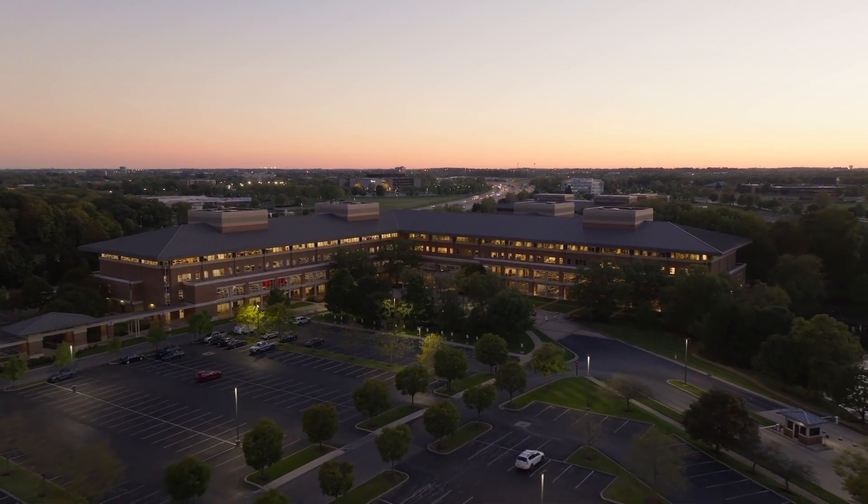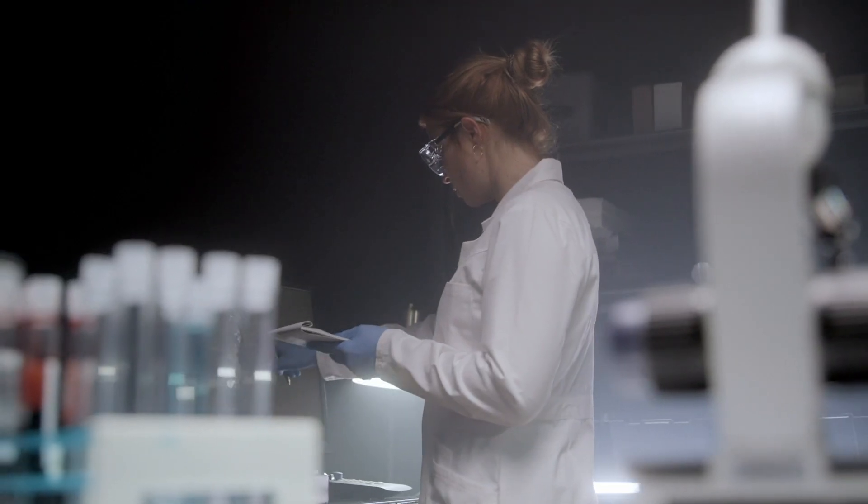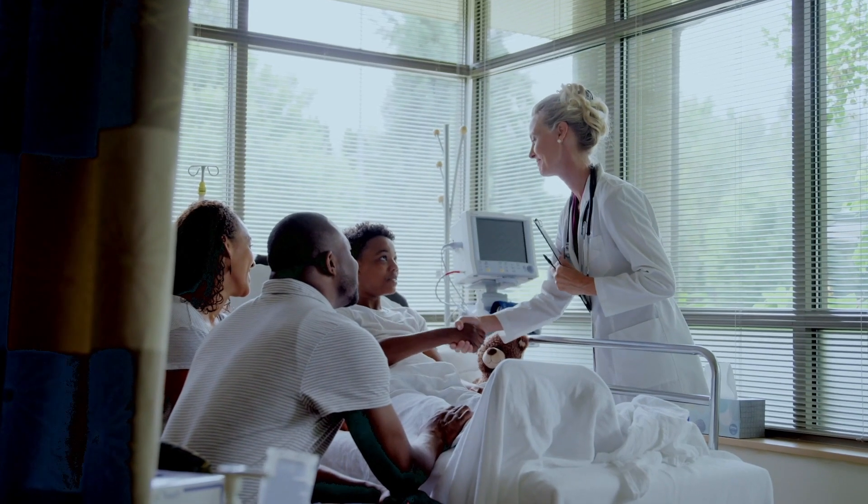The Advanced Therapy Innovation Center is Cardinal Health's testament to our investment in the future of cell and gene therapies. We're seeing great growth in this area of technology and we're really excited for the impact to patients that these treatments will have.